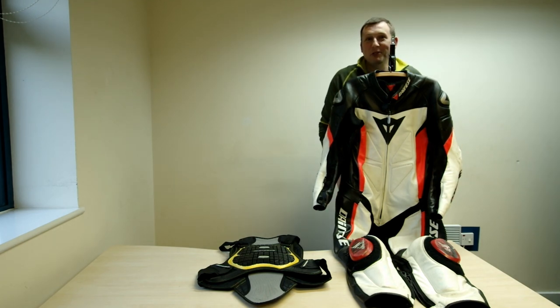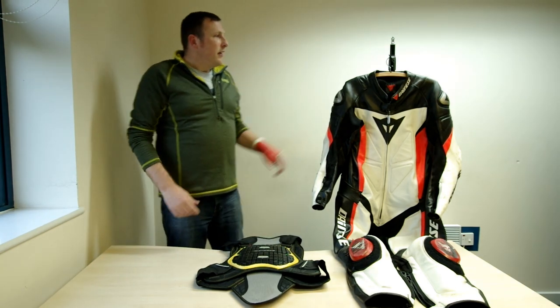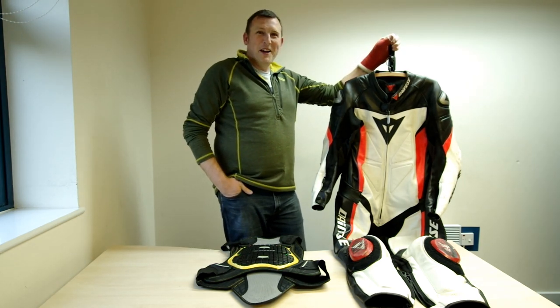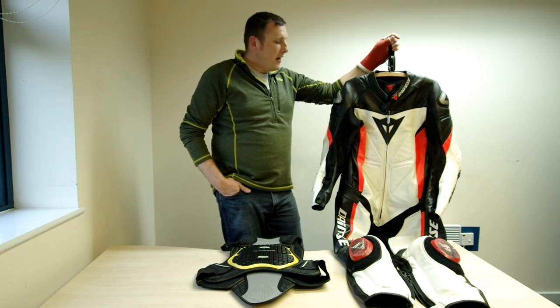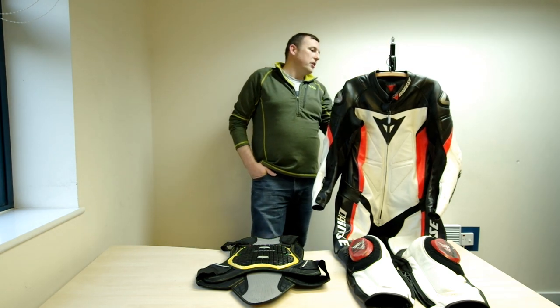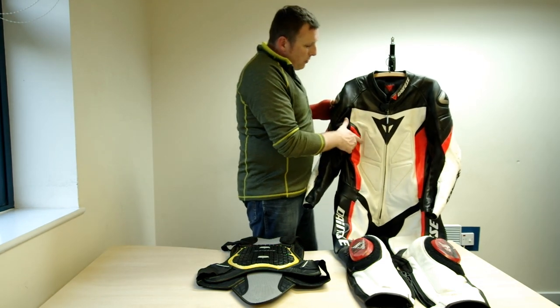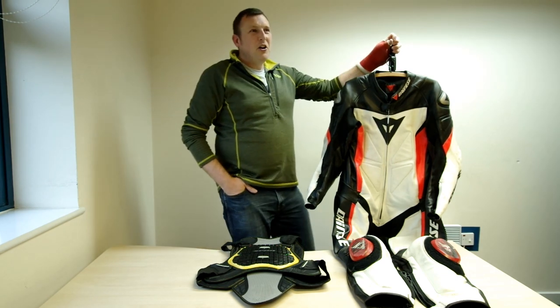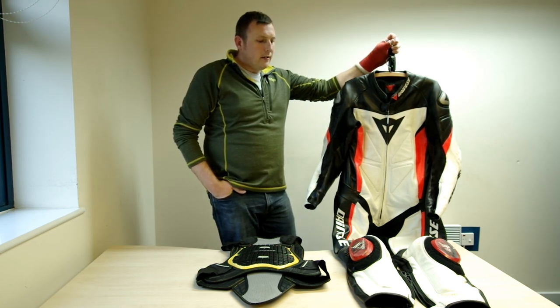Welcome back to another episode of 100% Motorcycle. Today we're going to talk about leathers and protection within your leathers. These are my leathers — they're a little worse for wear at the moment, about five or six years old. They are Dainese one-piece leathers, perforated with tiny little holes, which makes them useless in wet or cold weather, but as a fair-weather, hot sunny day rider, I don't care. They are unbelievably comfortable and have served me well.